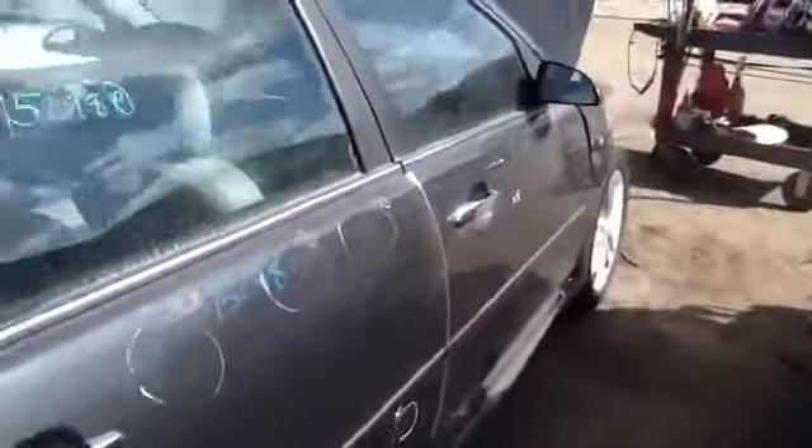Nice clean passenger front door. Another look at those wheels and tires. And we'll take a look at the 3.9.